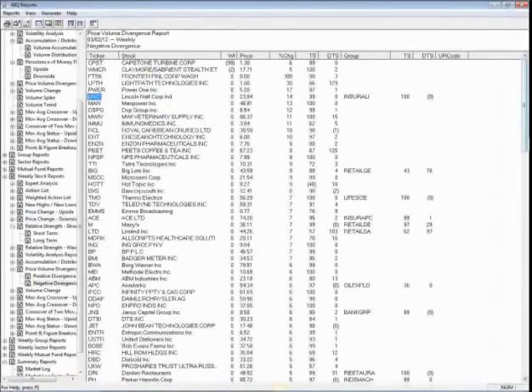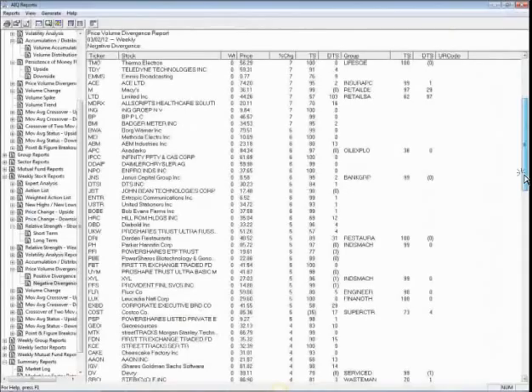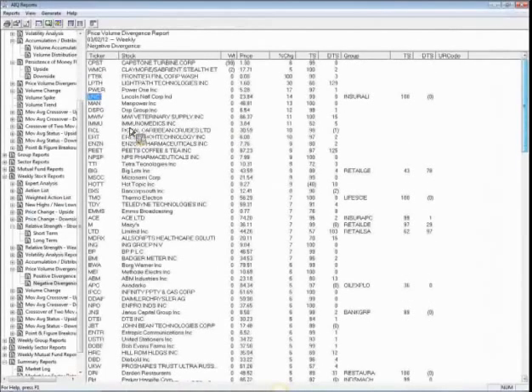A couple of interesting names from this report to look at: MWI Supply and Royal Caribbean Cruises — interesting given all the problems in the shipping industry right now.